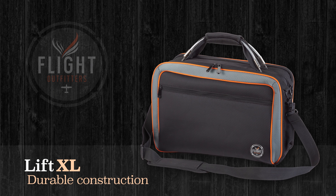The flight bag is built to last with steel-reinforced carry handles and metal hardware to withstand heavy loads. A padded shoulder strap makes the Lift XL easy to carry, but can be quickly removed if you're traveling light.